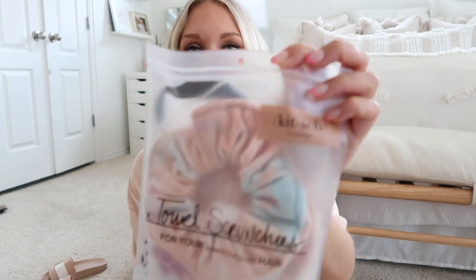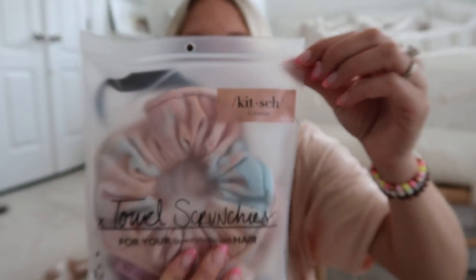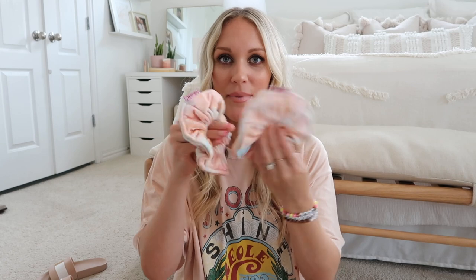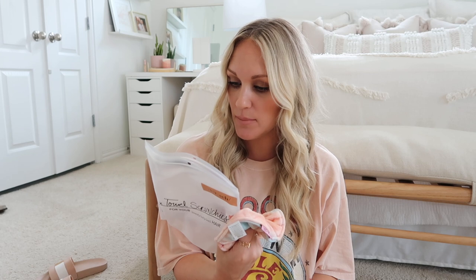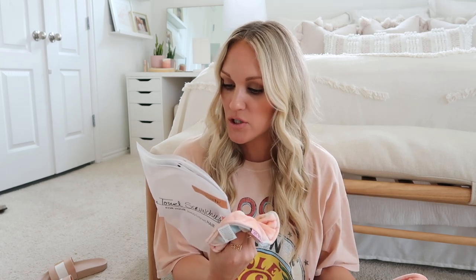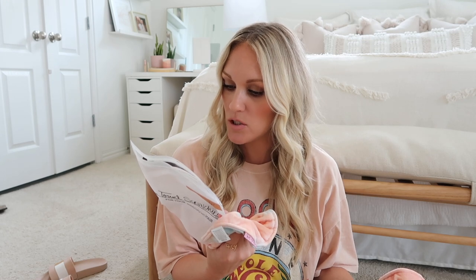Next I picked up these towel scrunchies by the brand Kitsch — they're for your sweaty, salty, wet hair. They're made of highly absorbent microfiber material that helps reduce heat drying time, and the oversized design absorbs even more moisture. It came with a set of two and I thought they'd be so cute to put my hair up while we're by the beach or pool.